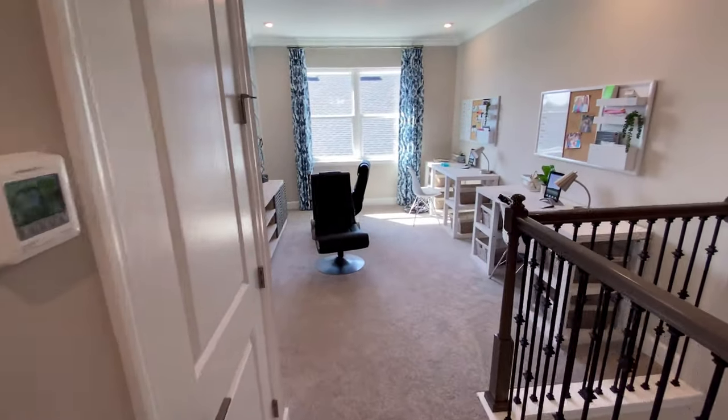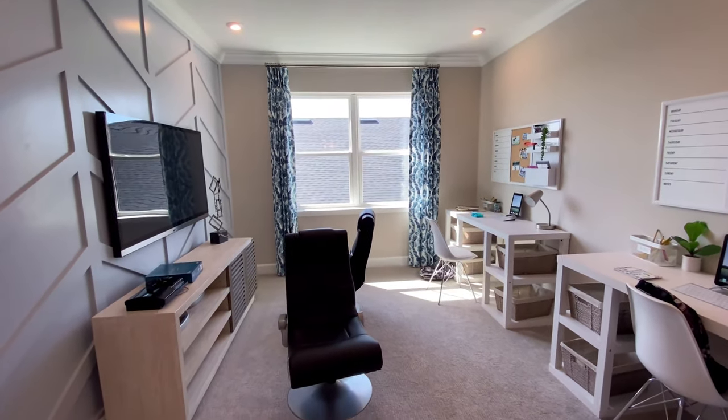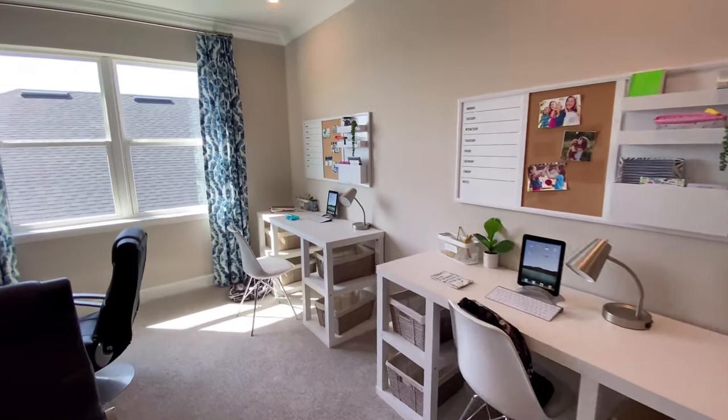Here you have a den area, loft area — but a good size. You can have an office. This is set up for kids and gaming, so you can tell who the target market it's geared towards.